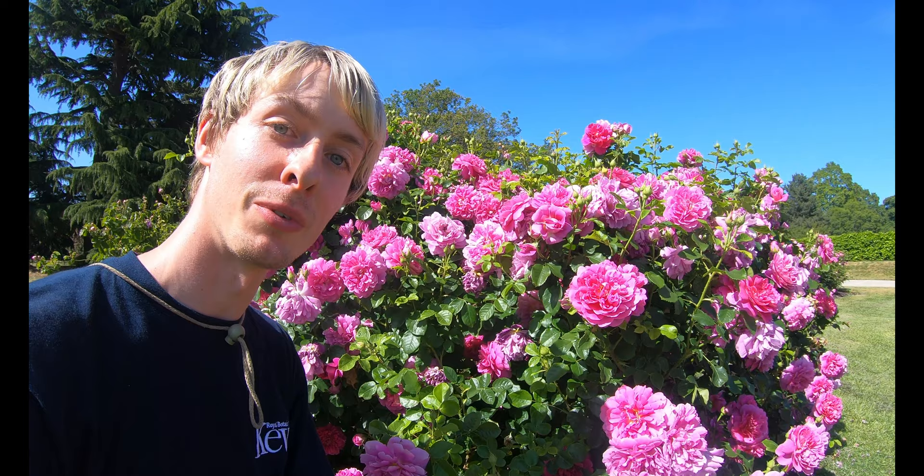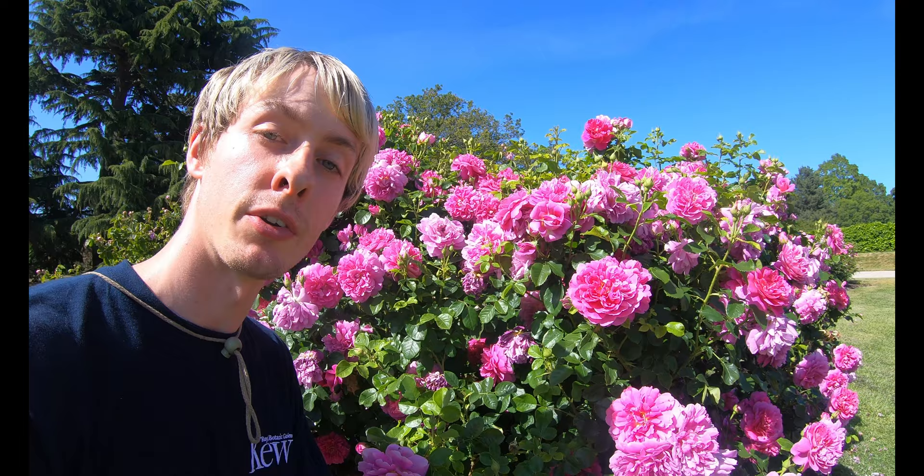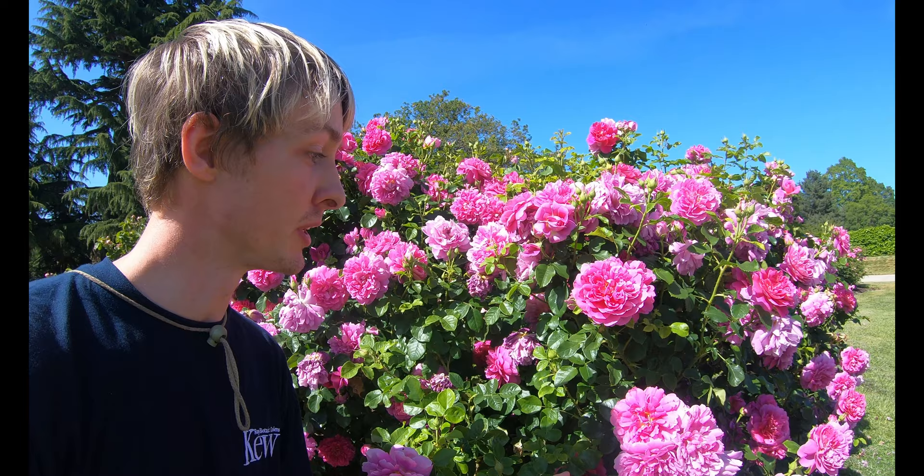This is one of my favourite roses in the Rose Garden at the moment. This is an English shrub rose called Princess Anne. It has these beautiful deep pink flowers fading with age, giving this lovely contrast. It has a really nice, light, sweet scent to it. All of the roses in the Rose Garden at Kew are pruned at the end of January, start of February. And this particular one was pruned by me — I'm really happy to see it flowering so well.